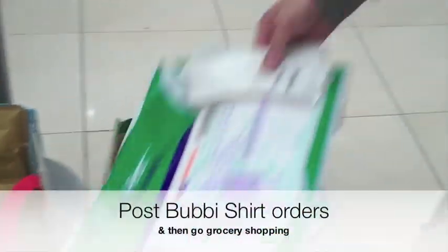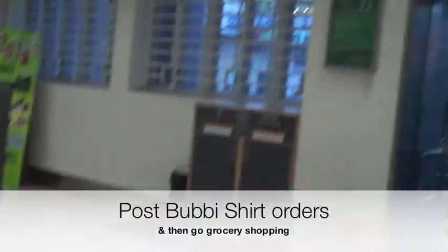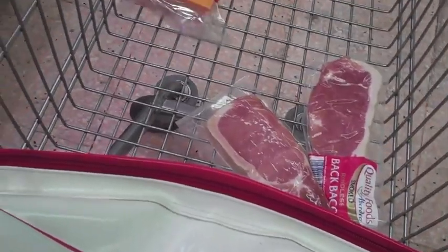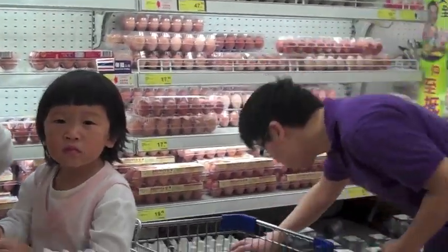So yeah, I'm just doing my thing. Afterwards it's just awkward because there's just loads and loads of posing. We would post some shirt orders, and then go grocery shopping. Okay, so we have bacon so far because we're making food tonight.